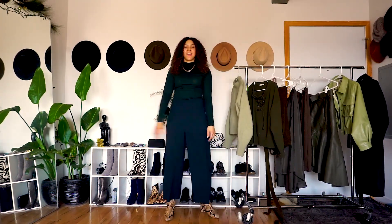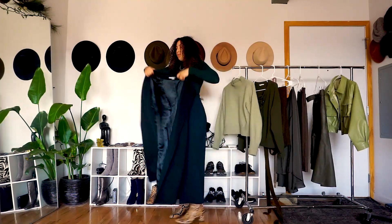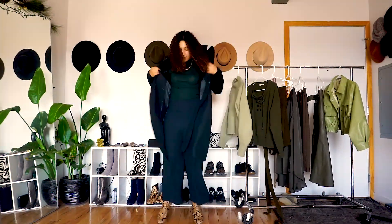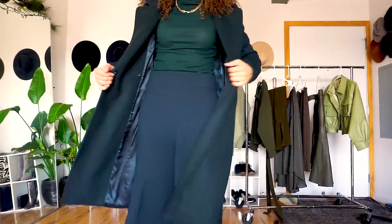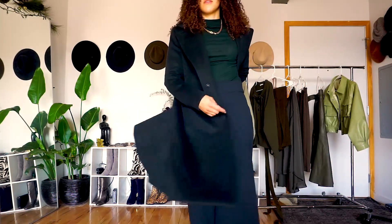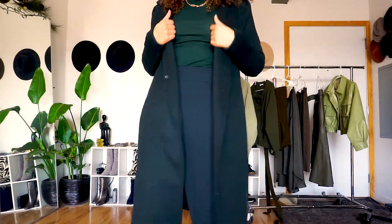If you're not a fan of skirts, don't worry — I have you covered for another work outfit. We still have the fitted turtleneck, the dark green wide-leg pants, and the snake print boots making a comeback. For those of us in Michigan, we know it's going to be cold, so I topped it off with this nice dark green coat too.